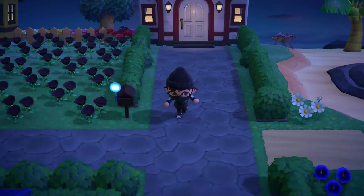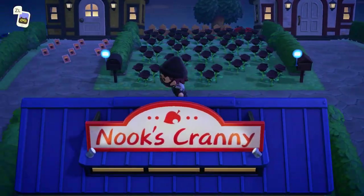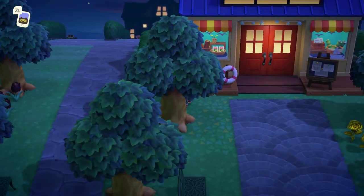Ayo, what is poppin' crossers? In today's video, I'm going to be going over all the brand new bugs, fish, and sea creatures in the month of December for the Southern Hemisphere, so let's get right into it.